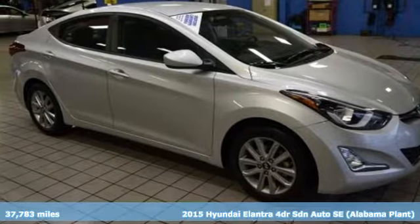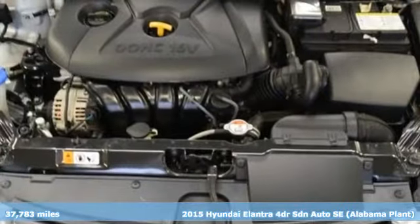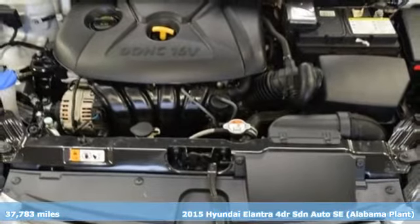Here's a 2015 Hyundai Elantra. Challenging convention to find a better way — it's the Hyundai way.